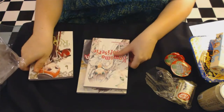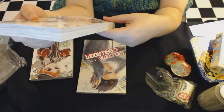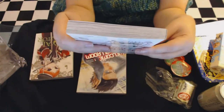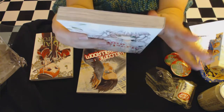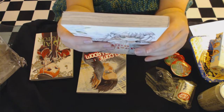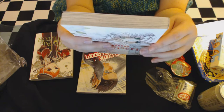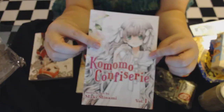The next one is Komomo Confiserie — I'm very bad at these names. The back reads: 'As a little girl, Komomo Ninomiya delighted in picking on Natsu Azumi, the son of her family's pastry chef. Ten years later, when the family fortune is lost and she has no place to live, Komomo encounters Natsu again in her hour of need. Now that Natsu is a master pastry chef in his own right, he will help Komomo — but only if she works for him.' That actually sounds really cute and I like the artwork.